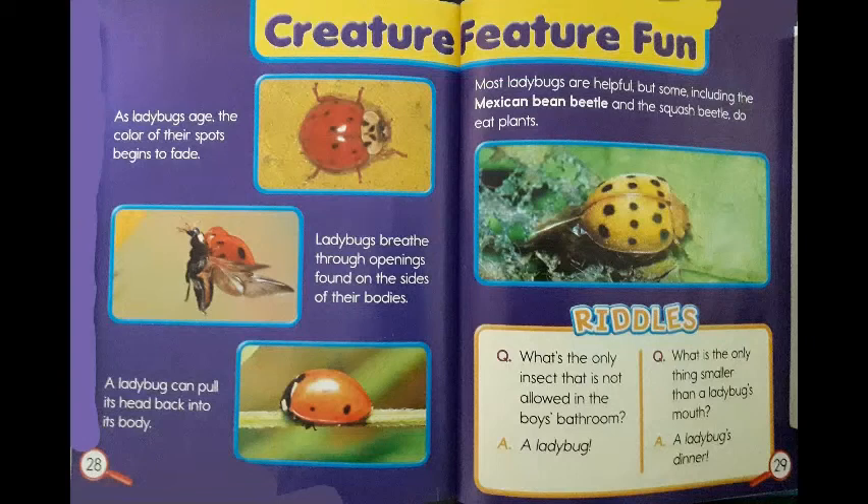Oh yes! My favorite part — riddles! Question 1: What's the only insect that is not allowed in the boys' bathroom? The answer is a ladybug! Question 2: What is the only thing smaller than a ladybug's mouth? The answer is a ladybug's dinner!